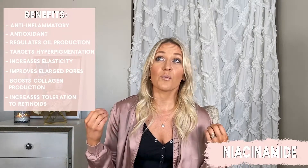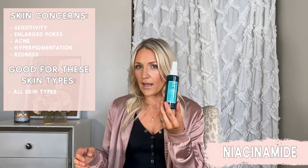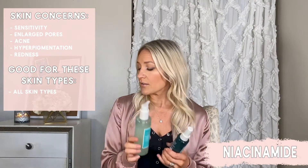Niacinamide is one of their top ingredients in most of their products. I have the niacinamide skin mist, the niacinamide gel cleanser, and I also use the niacinamide gel 5% as my daily moisturizer. I do have dry dehydrated skin, so I use two of their other moisturizers for nighttime. I personally prefer a gel moisturizer during the day because it sets my face up for makeup really well. Niacinamide is also formulated into many of their different products because it's such a good ingredient — great for sensitive skin because it reduces sensitivity and redness.